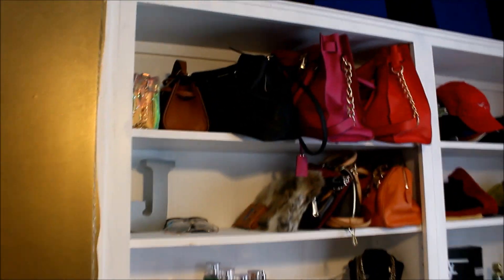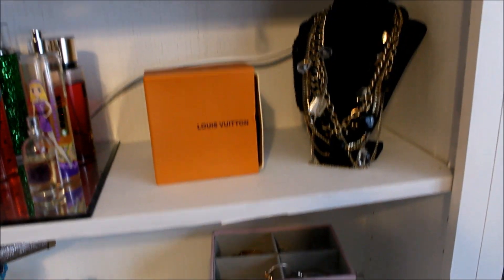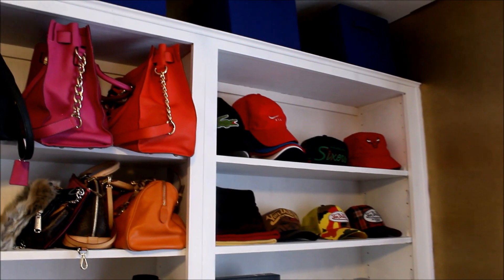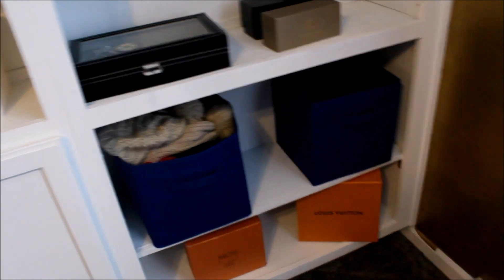On my side I like to keep all of my purses organized at the top, and then I also like to keep all of my perfumes and some jewelry. On my boyfriend's side, he likes to keep all of his hats at the top, then also his colognes and his jewelry.